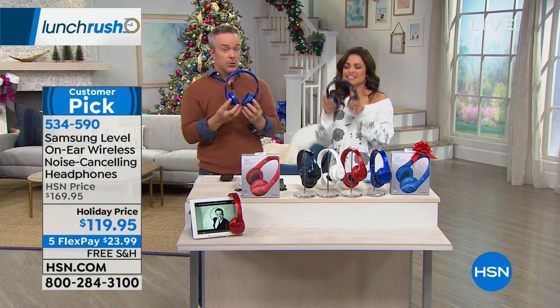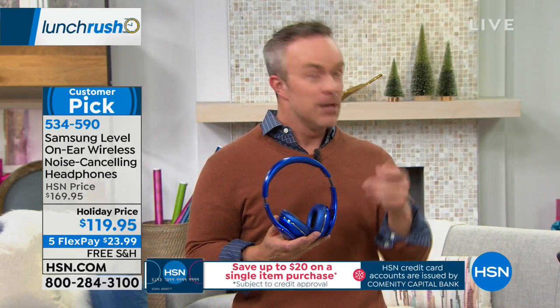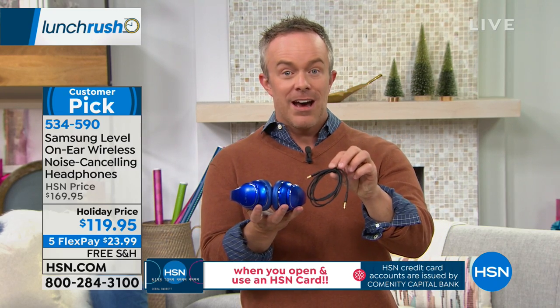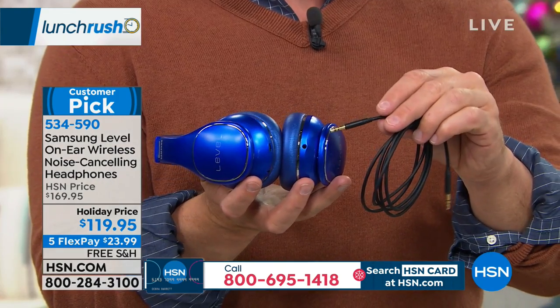These are not just wireless headphones. When you get on an airplane and want to watch the screen in front of you, you need to plug in. Or at the gym with a built-in TV on the treadmill, you need to be plugged in. So they're throwing in an auxiliary cable — included — so you can be hardwired if and when you need it. There's a port right down here for a plug-and-play experience.